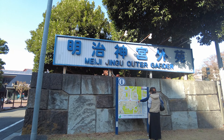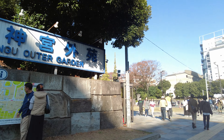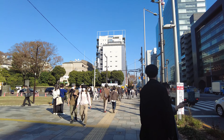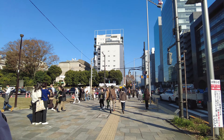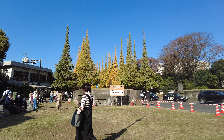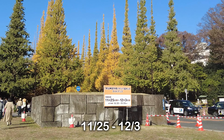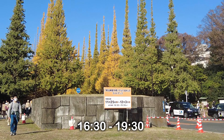We're in the Meiji Jingo Outer Garden and it seems like everybody else has the same idea as me — they want to see the beautiful trees here in Tokyo. From November 25th to December 3rd, they will be lighting up this street from 16:30 to 19:30.